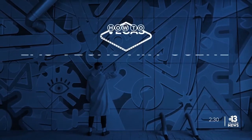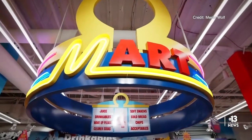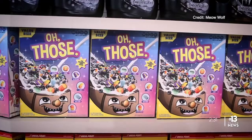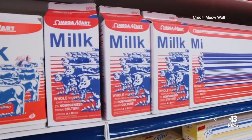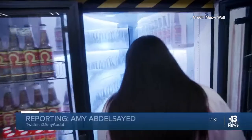13 Action News' Amy Abdel-Sayed has a first look at the new exhibition. Before it ever even opened, the mystery behind Omega Mart created a ton of buzz in Las Vegas. And one year later, it's a very popular attraction at Area 15.